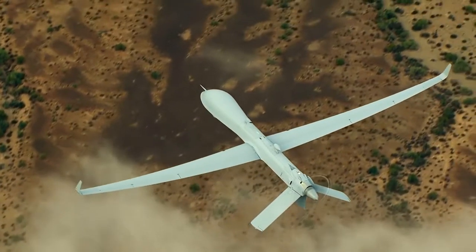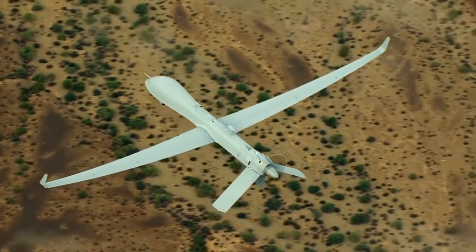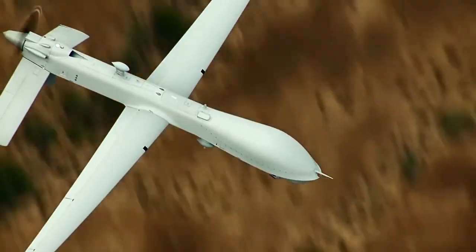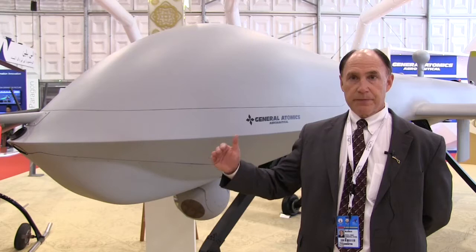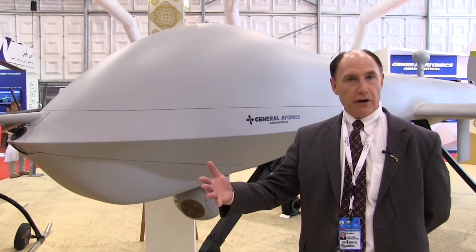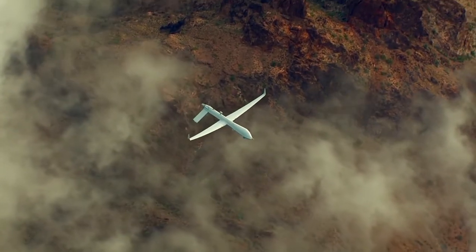We just did a long endurance flight for the first time on the Predator XP in February of this year. Our goal was 35 hours — we exceeded 40 hours by a considerable amount. It's a very long endurance surveillance aircraft, designed for this part of the world where you have long areas of deserts and need a consistent, persistent monitoring capability.